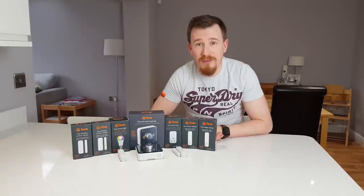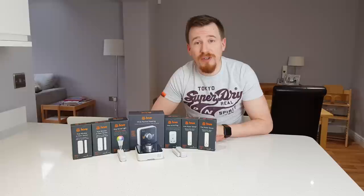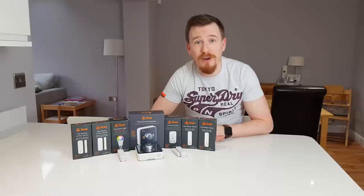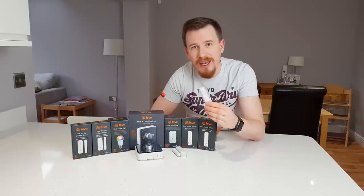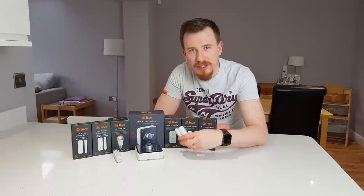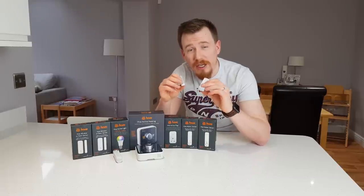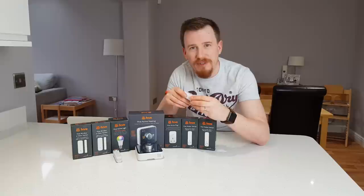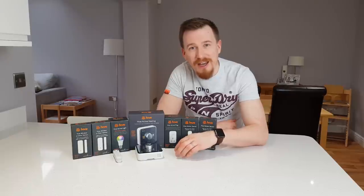The third aspect of the home that people tend to make smart is the security aspect. Hive have released a range of products that cover the security aspect of your doors, windows, and movement within and out of your home. For example, this movement detector is very small and sleek but smart-enabled and wireless. Another product is the Hive door and window sensor — very sleek, very small, and totally wireless. It's very easy to fit in a range of different windows and doors, and there are all sorts of other uses for these too.